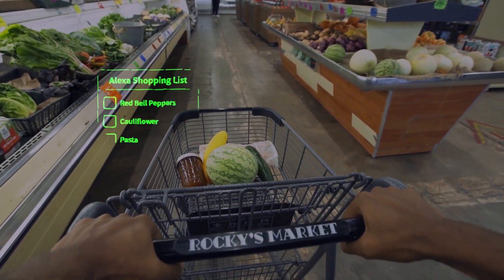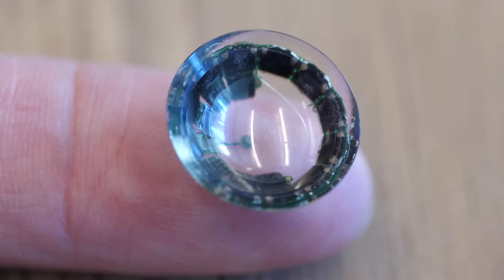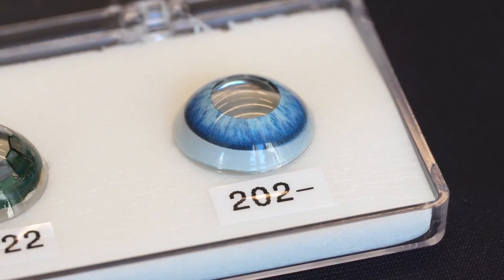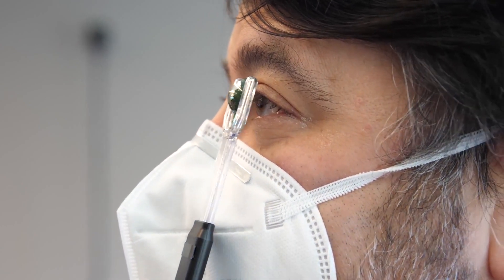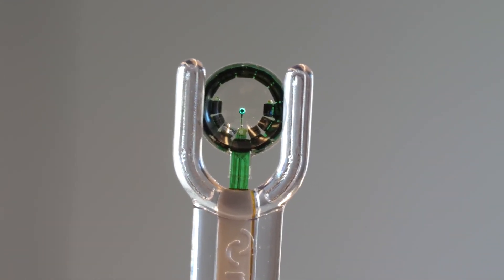The Mojo lenses are noteworthy because they are largely self-contained, but there are still some technical restrictions. For instance, the lens uses a relay accessory, which is a necklace. The processor, GPU, and 5 GHz radio in this device are used to transmit and receive data from the lens. For better connectivity, the user currently needs to don a hat with an integrated antenna.